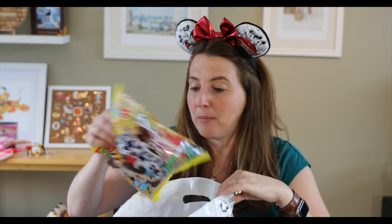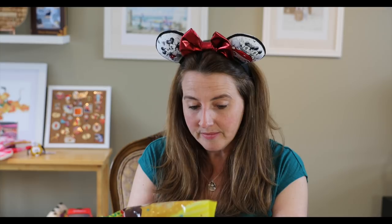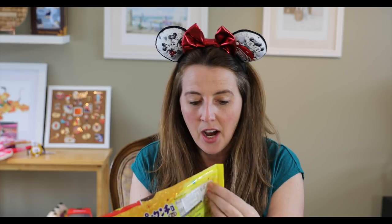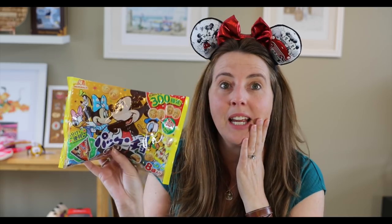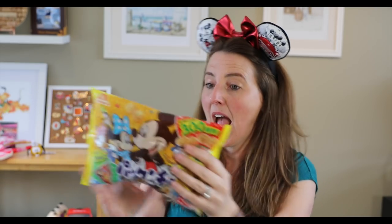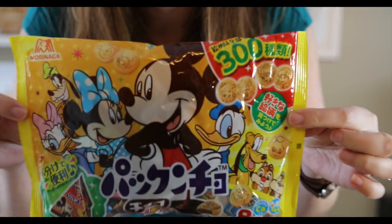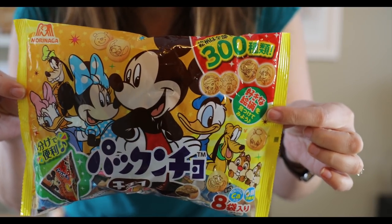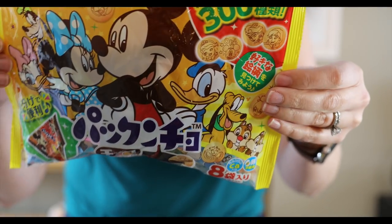Okay, let's just pick something up and go for it. This is food — definitely food. There are all the cute little characters on it. I wish I knew what this said. There's Daisy, Goofy, Mickey, Minnie, Pluto, Chip and Dale — very cute packaging. I'm guessing it's maybe chocolate.